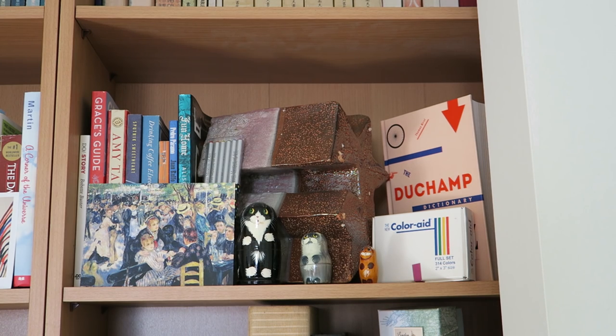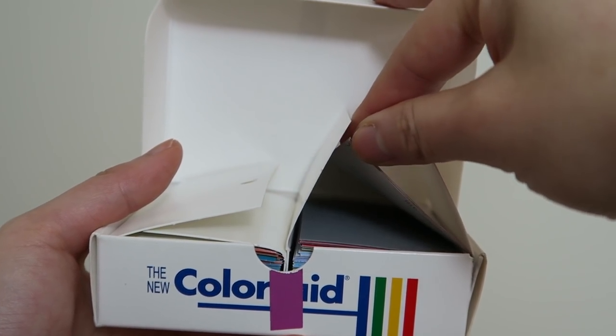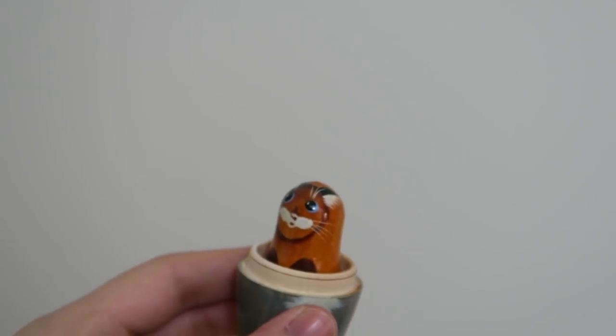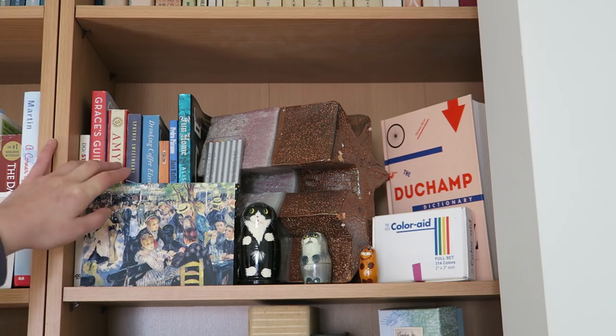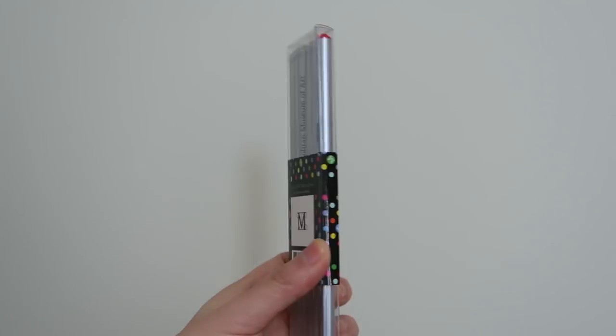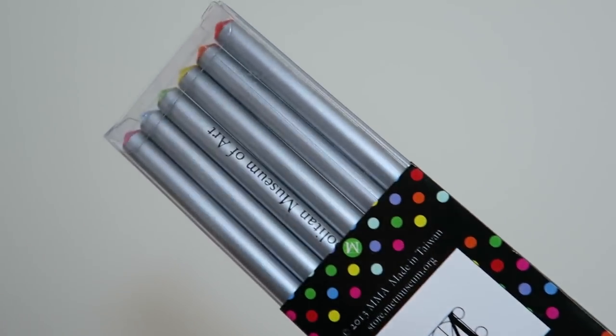A lot of these art books I've talked about before, so I'll make a playlist of all the book-related videos I've already done so I'm not repeating a lot. Here is some Color Aid paper and a Russian doll set, which is Kitties — that was a gift and they're so adorable. Back there is just a pack of pencils from the Met Museum in New York, which was also a gift.